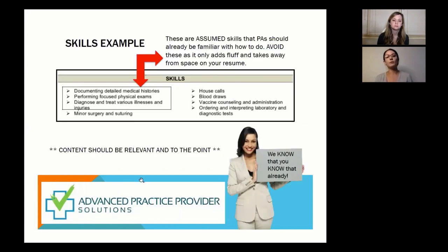Here's an example of documenting skills. Assumed skills — like performing focused physical exams, diagnosing and treating illnesses — should be omitted. Surgery and suturing could be reworded to 'surgical first assist' or 'advanced suturing.' Blood draws are fine to include. List things that you may be able to do that other new PA graduates may not, since every PA should be able to take a history and perform basic exams.